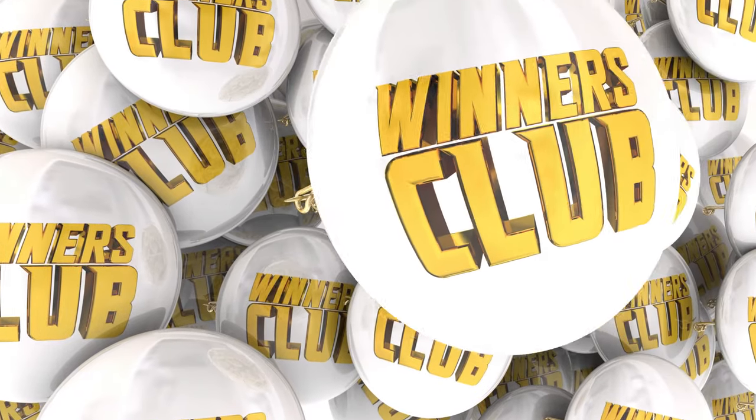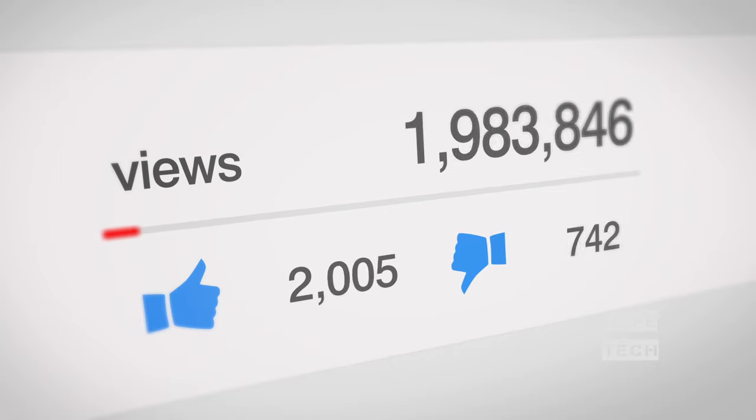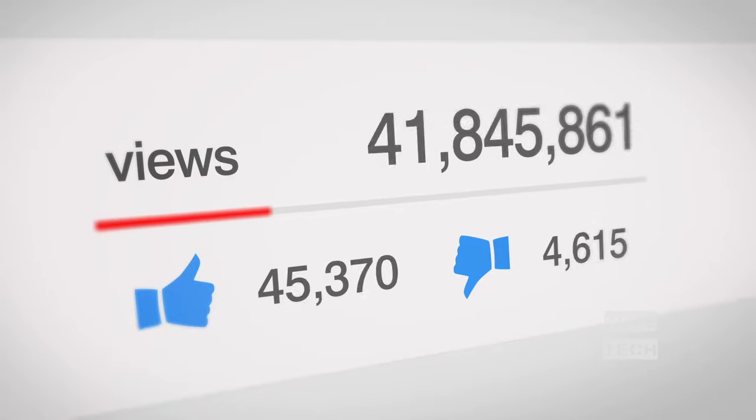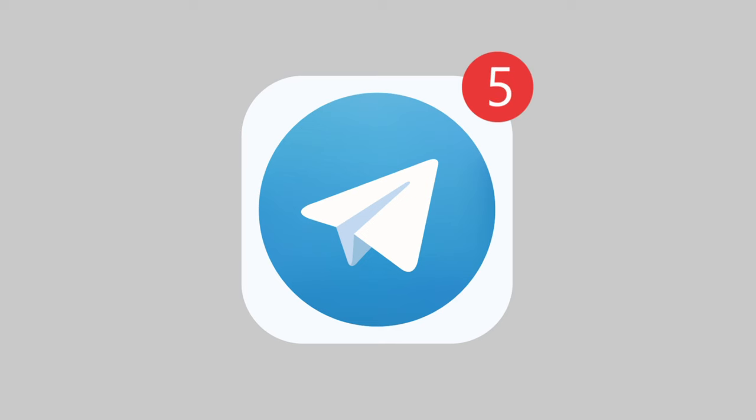Also, if you want a chance to win one of the Samsung Galaxy phones in the video, just subscribe. Don't forget to hit the notification bell and leave a comment with a hidden word in the video. We will pick a winner and notify him when we reach 5000 likes, and don't forget to join our community Telegram channel linked in the description so we can contact you if you win.